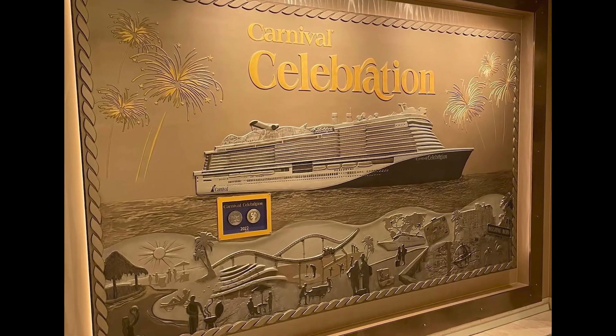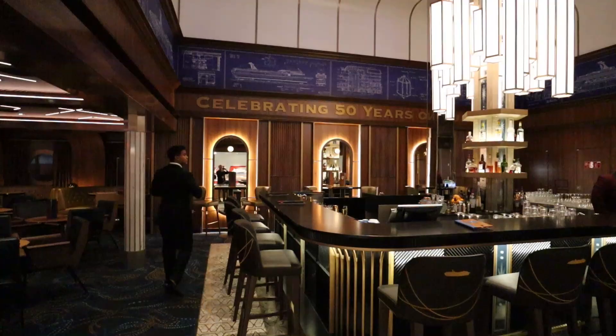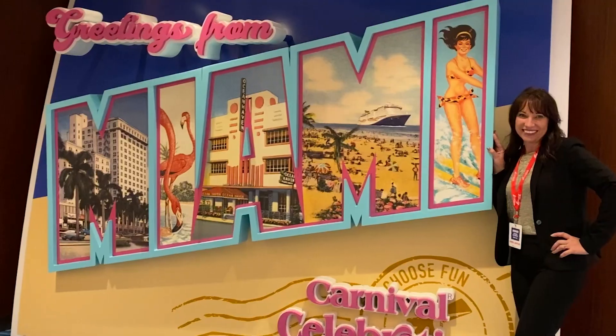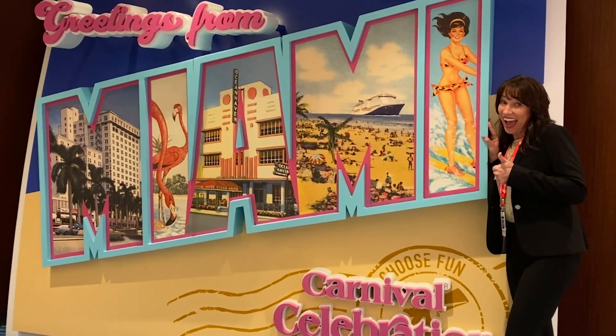This zone is called 820 Biscayne because this is the year of the 50th celebration for Carnival, and 820 Biscayne is where it all started for Carnival. That's the address where Carnival Cruise Line has its roots.